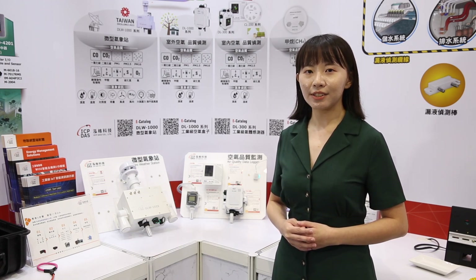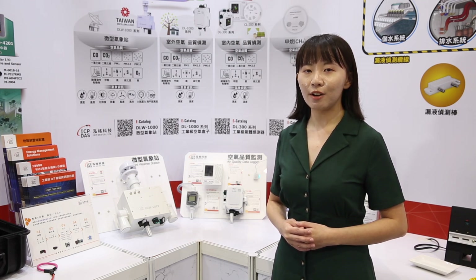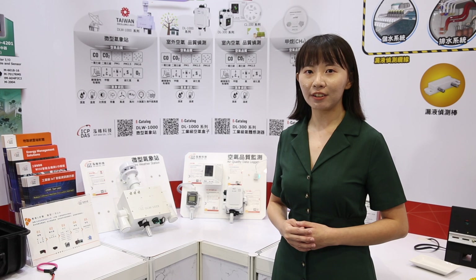With EU carbon taxes coming into force, worldwide businesses are looking for energy saving approaches. Our energy management solution and environmental monitoring solution come in useful here, which can be tailored to meet the needs of the semiconductor industry.